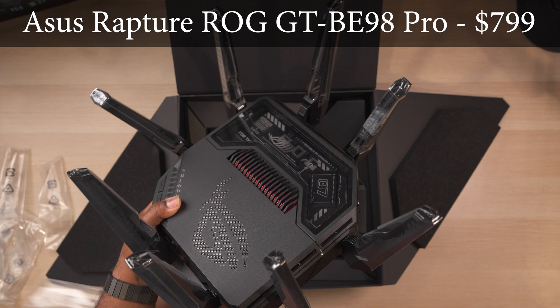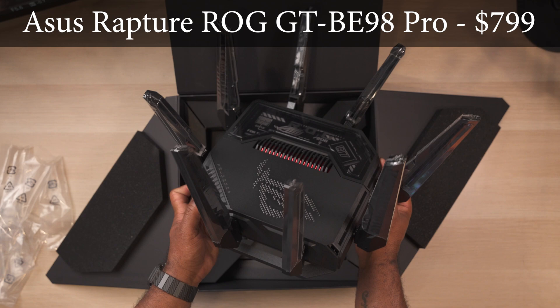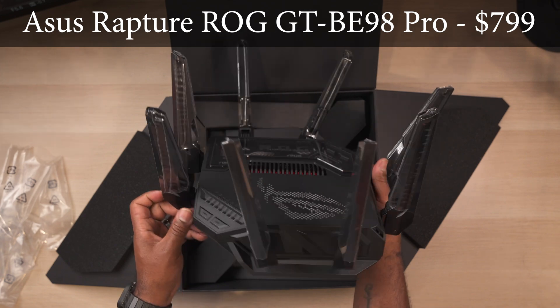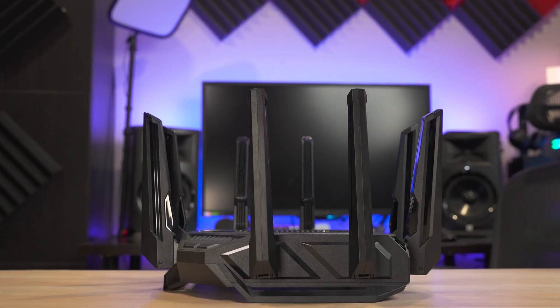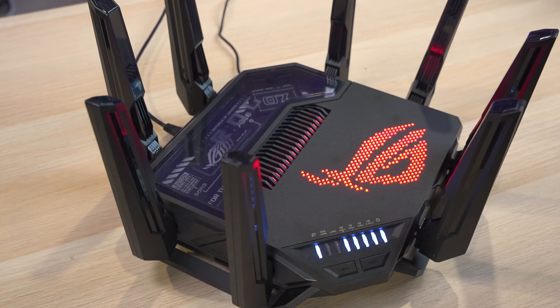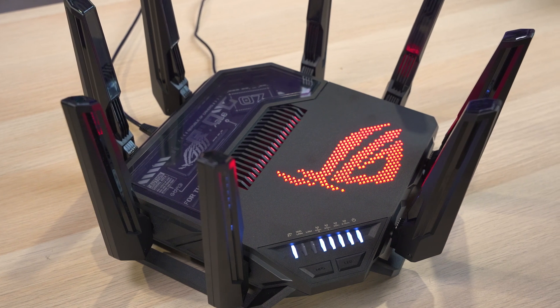The BE98 Pro is a quad-band Wi-Fi 7 router with a retail price of $800, making it the most expensive router on the list. When it comes to design, the BE98 Pro is definitely not made to be subtle, with its huge antennas, cool gaming graphics, and bright ROG LED logo on top.